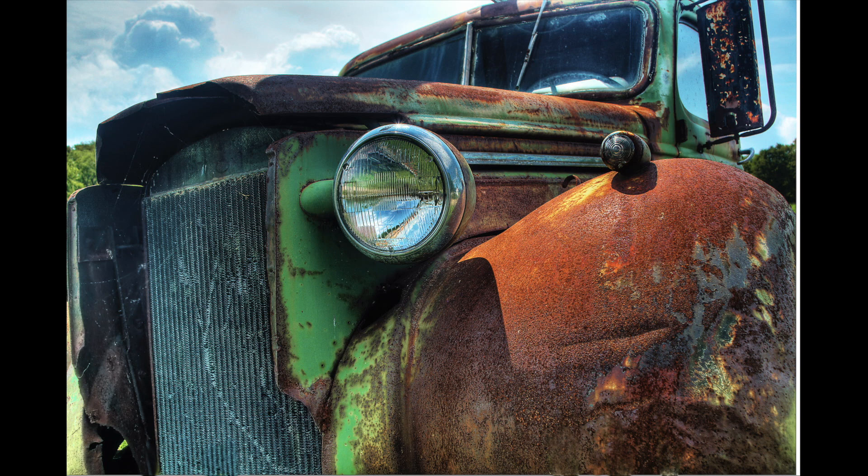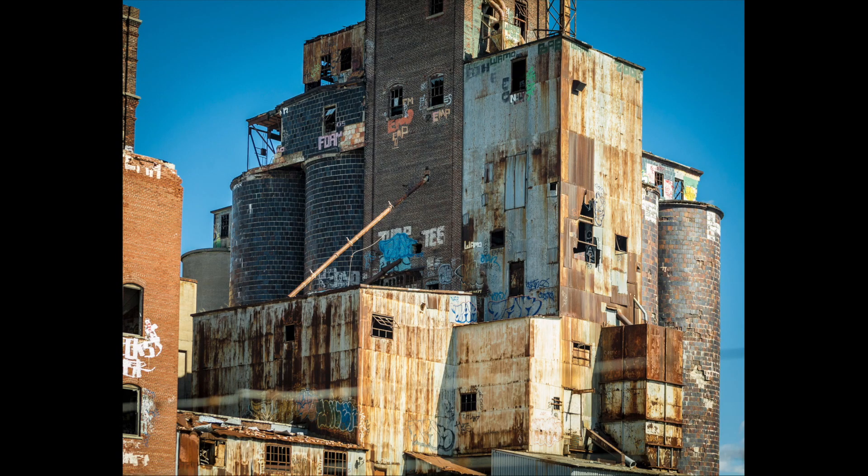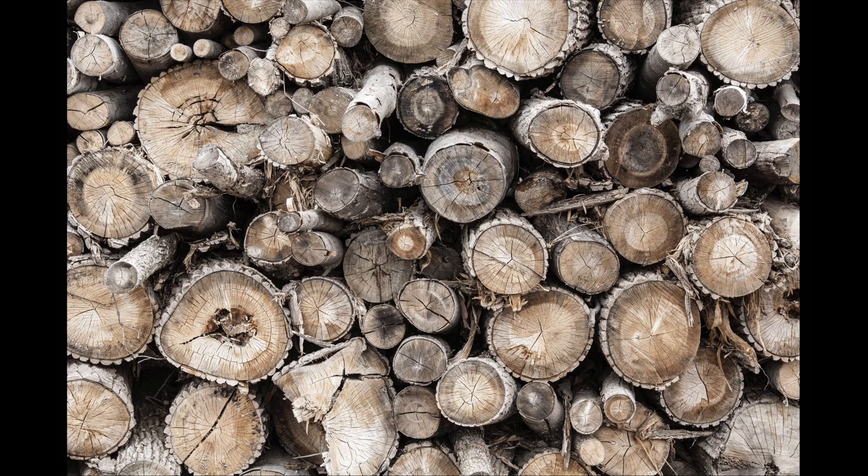But do you not see the beauty in this vehicle? I do, and I hope you do too. An old abandoned factory, just left there to rot, to rust, to fall down — but I see some beauty in that. A stack of wood: this wood has been cut, it's done, it's finished, trees no longer. Logs. But look at the texture.